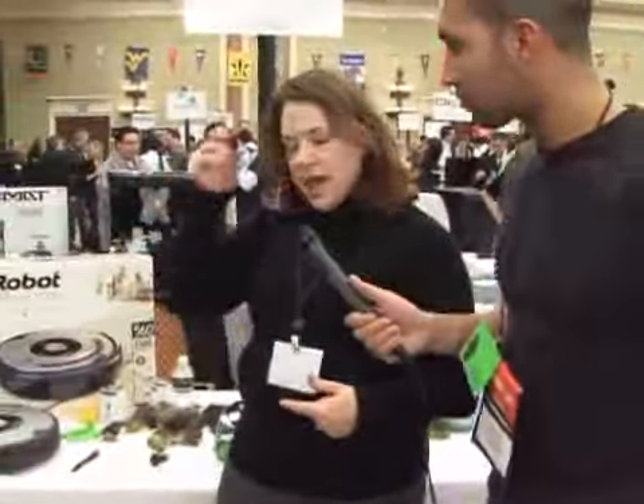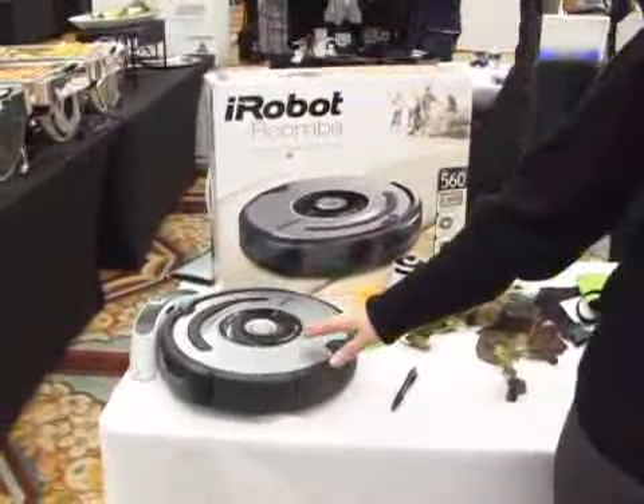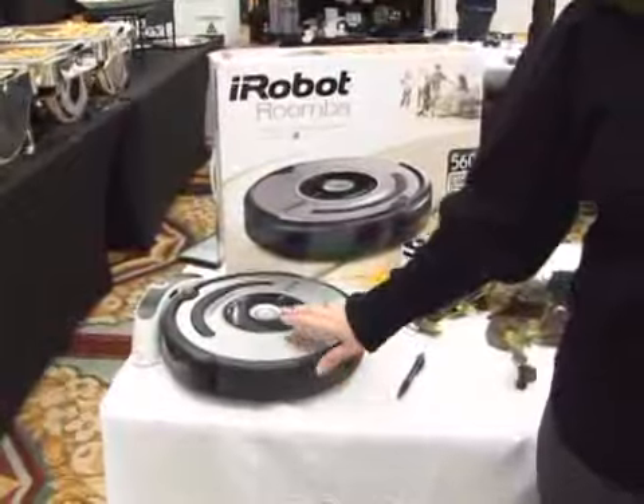The other robot that we have that people may have heard of is the Roomba. And this actually is an all new and improved, ground-up redesign that we just launched. It now has radio and it has RF.